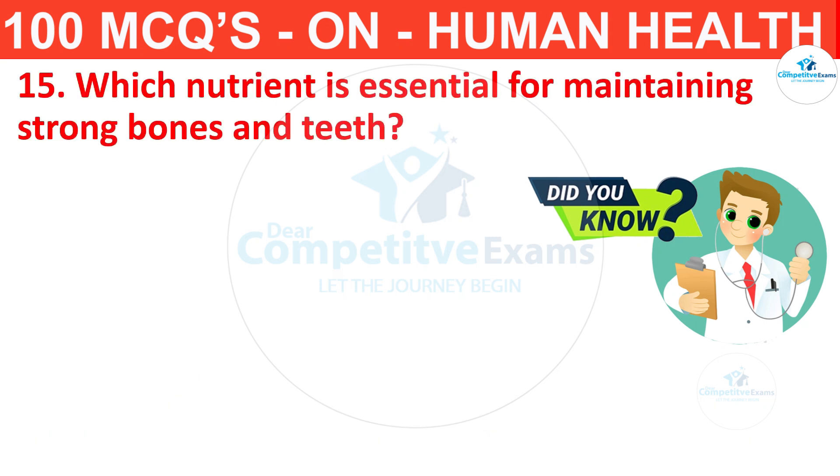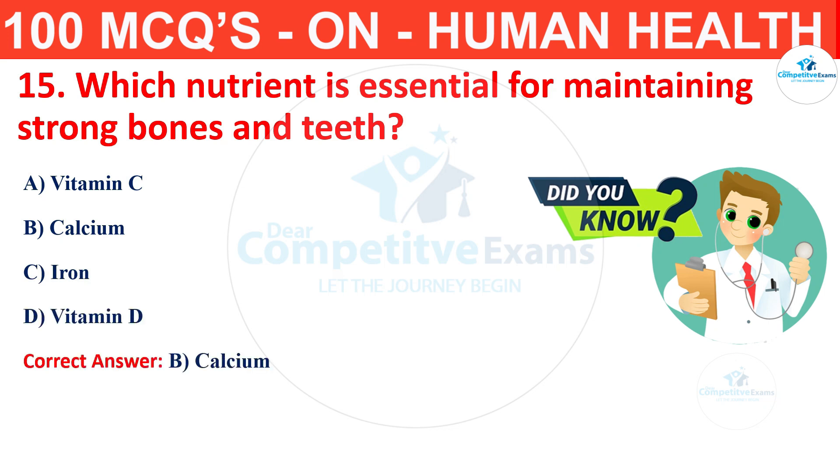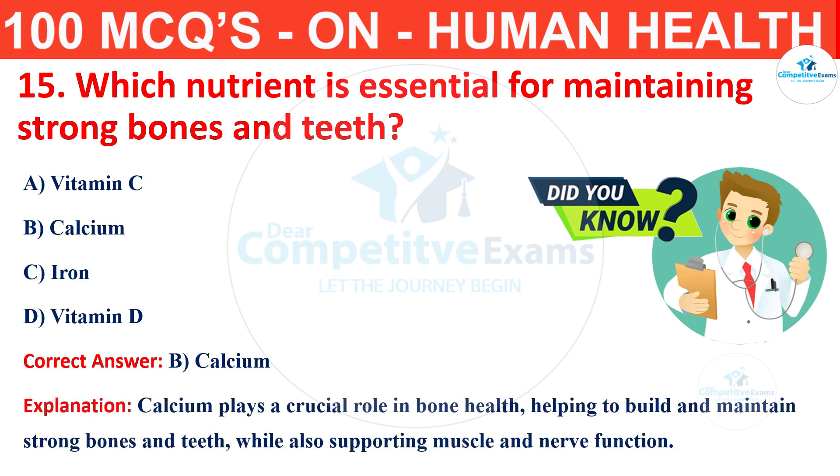Question number 15. Which nutrient is essential for maintaining strong bones and teeth? Your options are vitamin C, calcium, iron or vitamin D? The correct answer is B, that is calcium. Calcium plays a crucial role in bone health, helping to build and maintain strong bones and teeth while also supporting muscle and nerve functions.